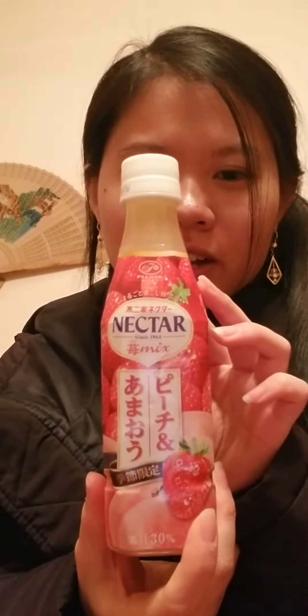Hello and welcome to another episode of Sampling Beverages. Today we will be sampling a nectar. This was actually in the new aisle for the drink stuff.